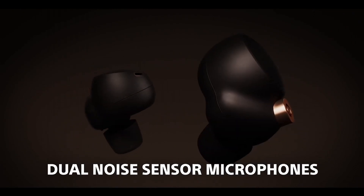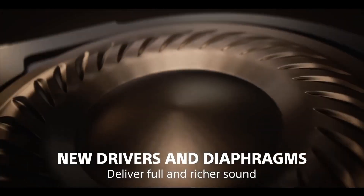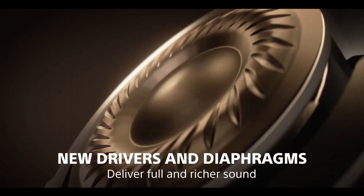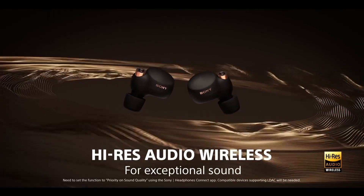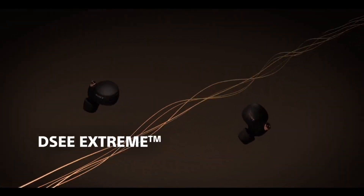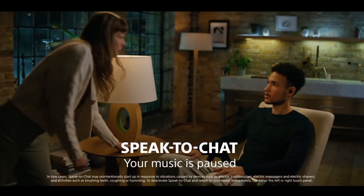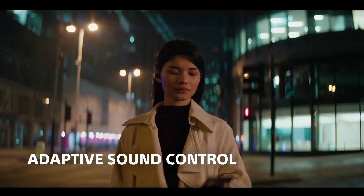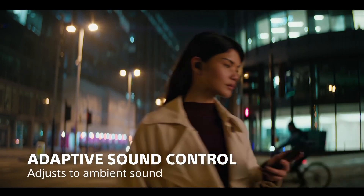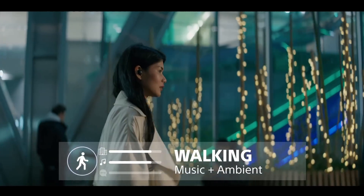Immerse yourself in a world of premium sound with the WF-1000XM4. Equipped with Sony's industry-leading noise-canceling technology, dual noise sensor, and a powerful HD noise-canceling processor, these earbuds effortlessly block out distractions, allowing you to enjoy your music, podcasts, and calls in crystal-clear detail. The WF-1000XM4 offers a snug and secure fit, thanks to its ergonomic design and multiple ear tip options, ensuring all-day comfort.